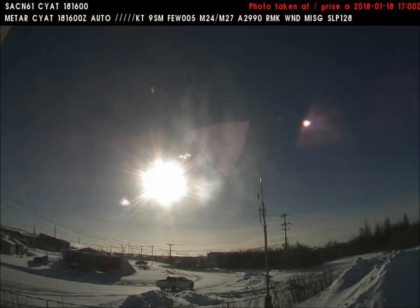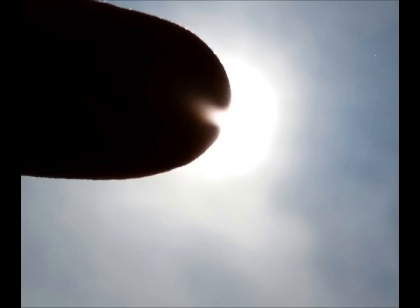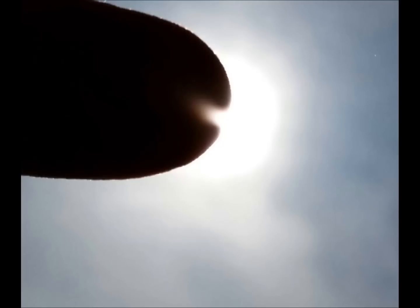The objects we have just viewed are part of an approaching celestial system. Many people ask when this system will make its closest path to our Earth. A general indication of time is provided in the following screens of text. Please don't forget to like this video and subscribe.